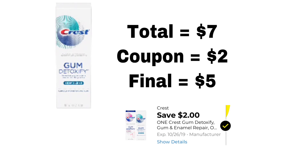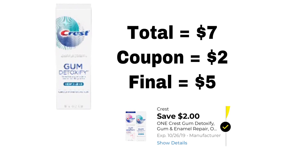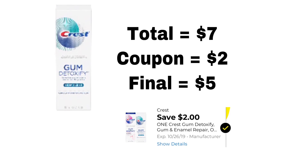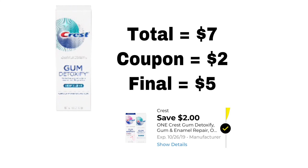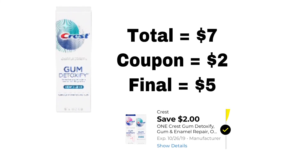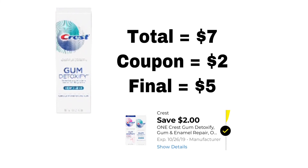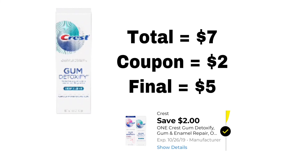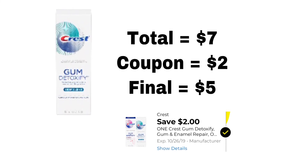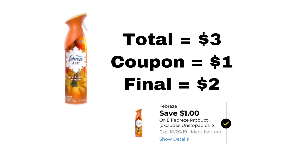This next deal is for the Crest Gum Detoxify Gum Enamel toothpaste. This is the more expensive toothpaste, but I personally like to use it so I wanted to show you guys this deal just in case you like it too. A tube of Crest Gum Detoxify equals $7, and we got a coupon for $2 off, so that makes it $5.